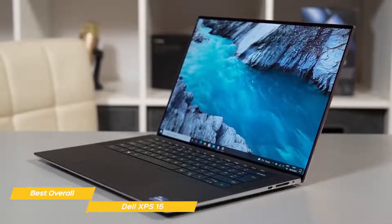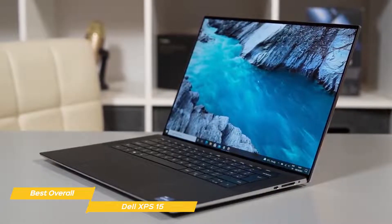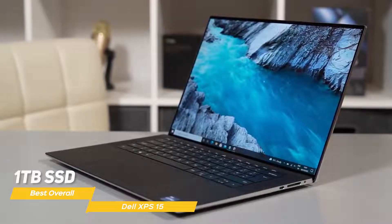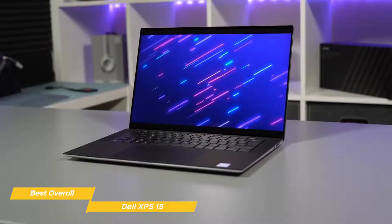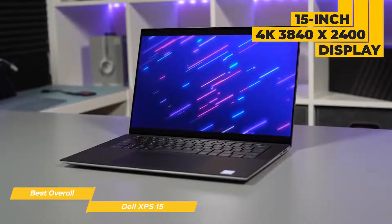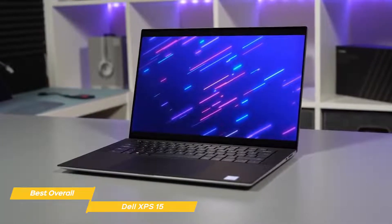Next to computing power, internal storage is also important and it needs to be fast. The XPS 15 supports this with a 1TB SSD, giving you fast read and write times for previews, loading source clips, and your final render. You'll be able to preview your 4K footage natively with the 15-inch 4K 3840x2400 display, and the 16x10 aspect ratio will make editing a pleasure.